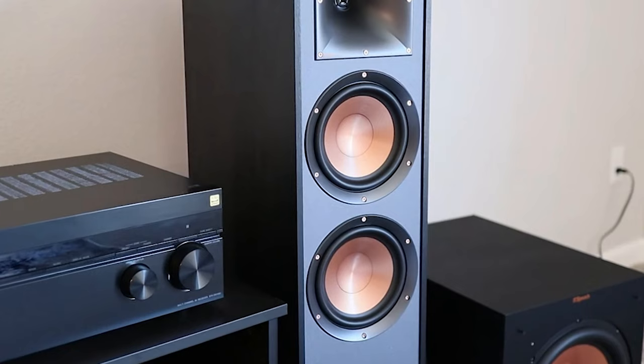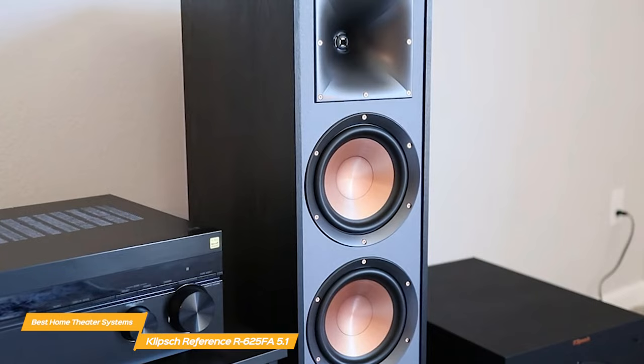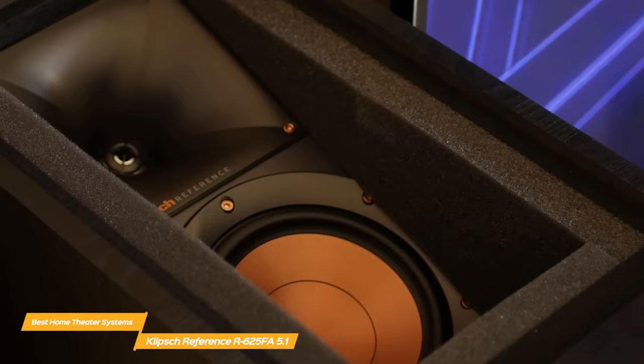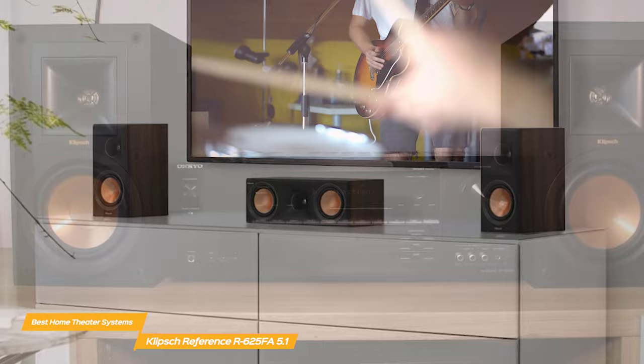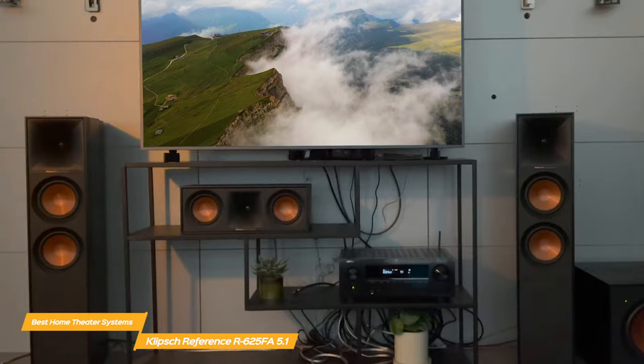A standout feature of the R625FA Home Theater Pack is the 400W 12-inch subwoofer. It delivers deep, rich bass that will make your movie-watching experience incredibly immersive and enjoyable. The two R625FA Dolby Atmos towers have a sensitivity of 96 decibels and feature a 1-inch aluminum and two 6.5-inch copperspun IMG woofers, so they can handle high volumes with ease. Built with a speaker on the top, the R625FA not only delivers stereo sound towards the listener, but also reflects sound off the ceiling to deliver the immersive, overhead Dolby Atmos experience. The center speaker and two bookshelf speakers also feature 1-inch LTS tweeters and copperspun woofers, and are designed to integrate easily into your home environment. A great feature of the R625FA system is its compatibility with most home theater receivers, so if you already have a receiver that you love, you can simply add this system to it and enjoy the benefits of Klipsch technology.